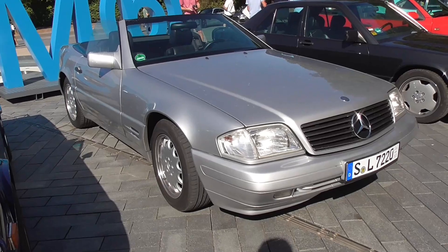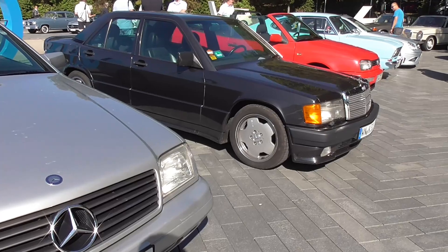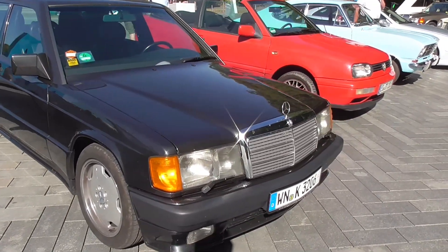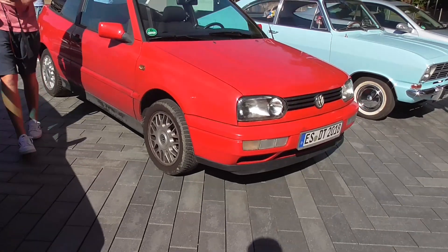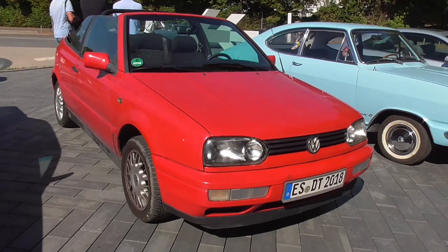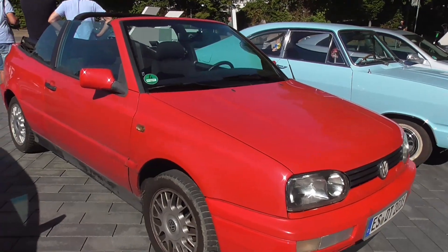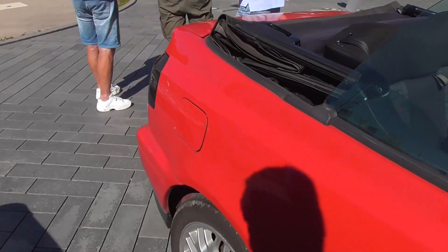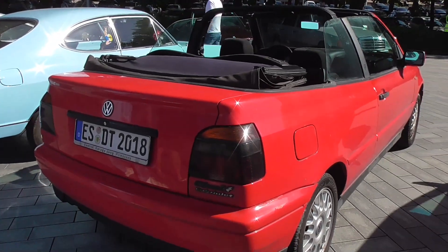We have an SL Roadster again — very popular at these meetings. Here we have another Baby Benz. And here we have a Volkswagen Golf Cabriolet, third generation — you can see it is open.